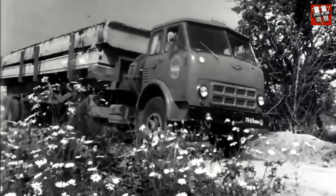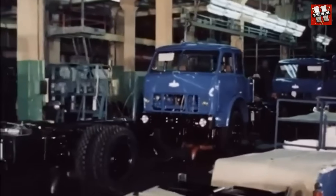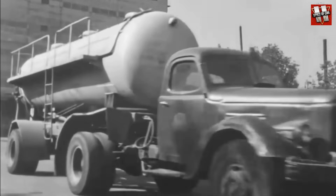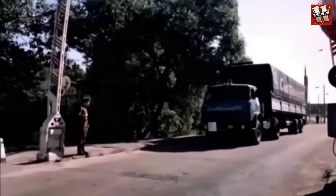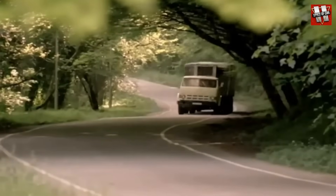Cab over engine design, a powerful diesel engine, excellent driving performance, and improved driver comfort. The appearance of the MAZ500 trucks at the Minsk Automobile Plant was a real revolution for the Soviet automotive industry. The new cab-over trucks matched the global automotive trends of the time, where trucks with the cab above the engine were gaining more and more popularity and becoming widespread.